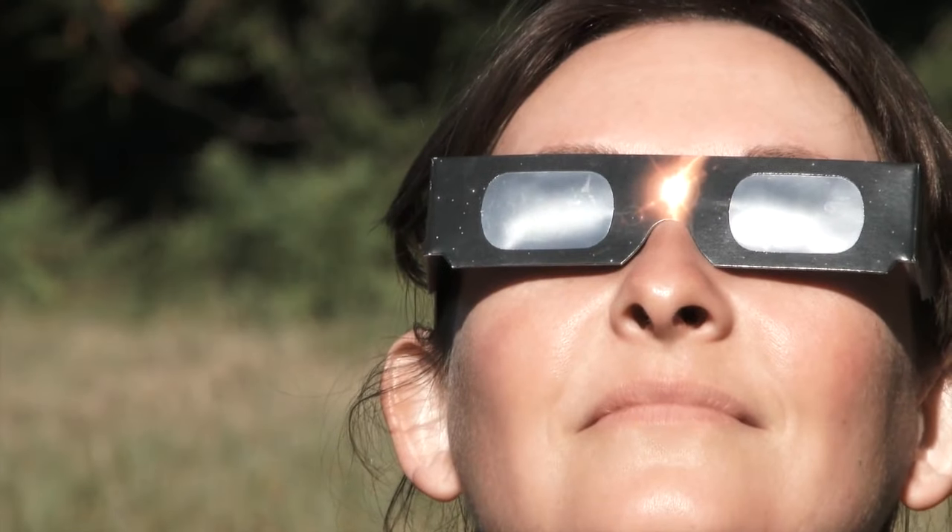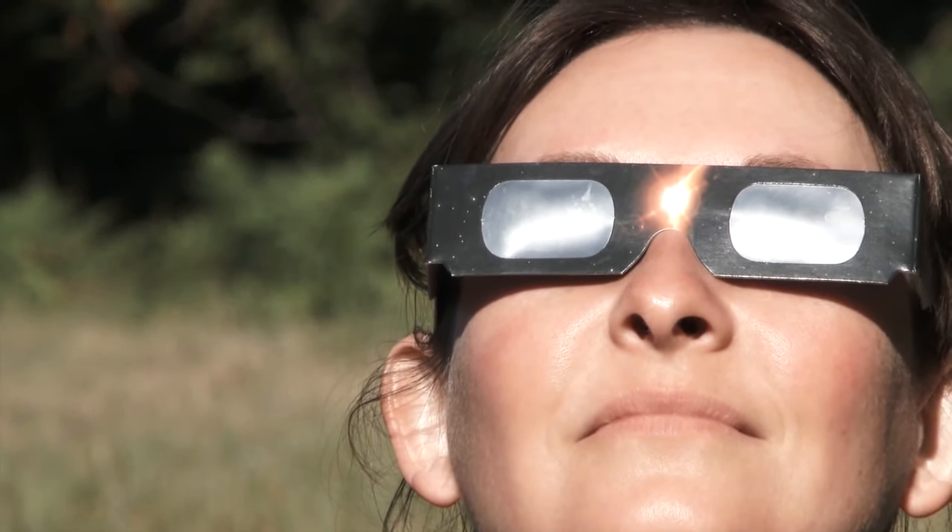Get your eclipse glasses or find someone who has some. Don't use sunglasses or anything like that — they will not work and you'll damage your eyes. Use eclipse glasses, or you can come to Holcomb Observatory where we'll have solar telescopes set up.